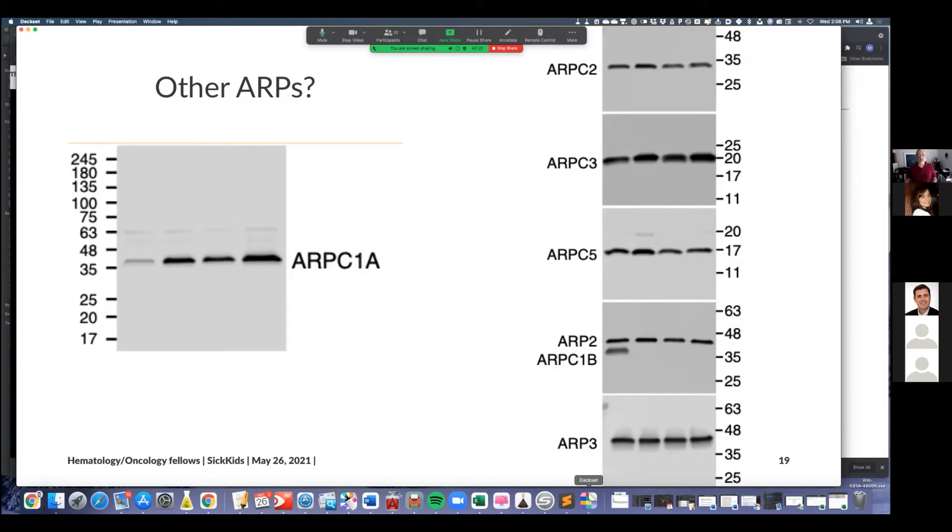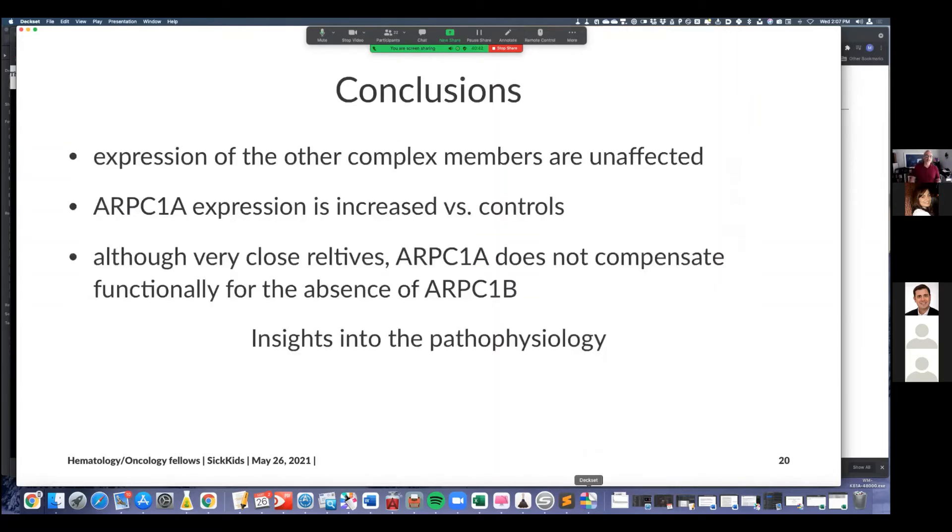In some instances, when a complex cannot form, other proteins in the complex get degraded — meaning you could effectively get the equivalent of a knockout for six genes. But that's not what's happening here. Conclusion: expression of other complex members is unaffected; ARPC1A is increased versus control; and even though they're close relatives, ARPC1A does not compensate for the functional absence of ARPC1B — giving insights into possible pathophysiology.